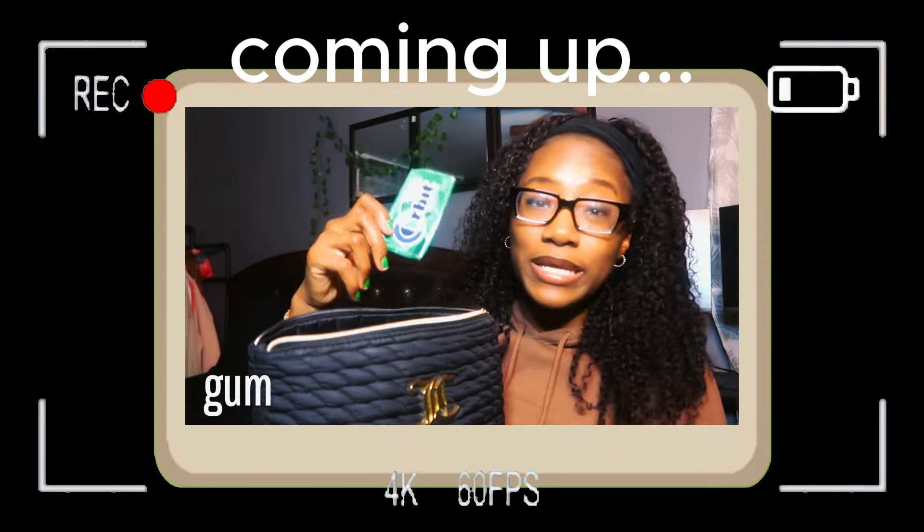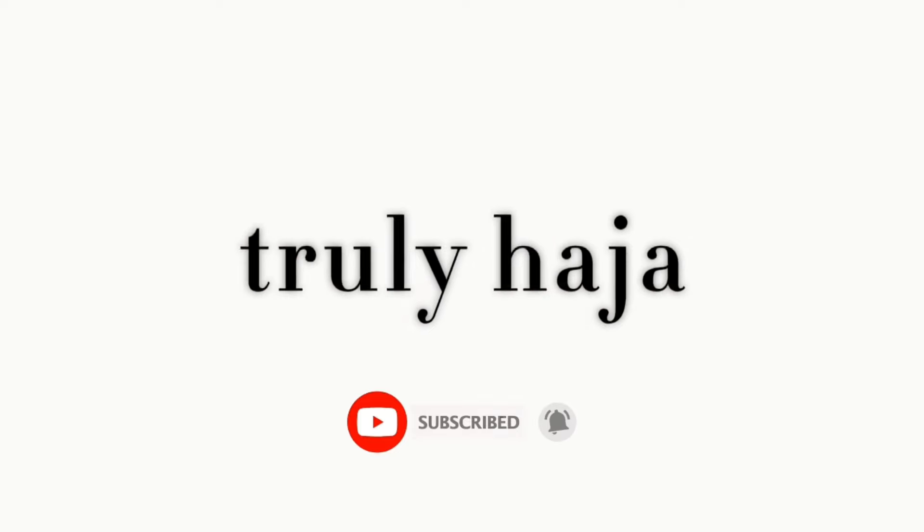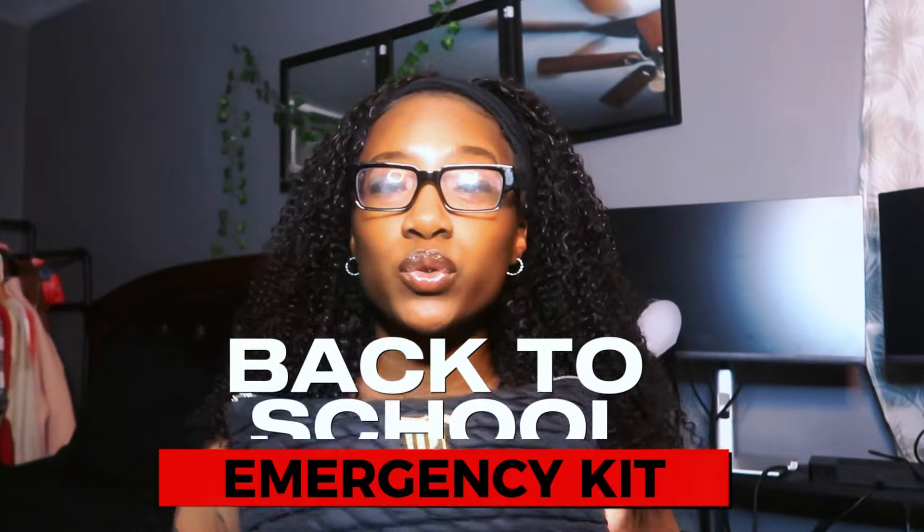If you want to make some friends in class, just pull out this pack of gum — they're gonna be on you. We're gonna be doing a back-to-school emergency kit. I know this is a bit female-centered, but this is for everybody — everyone of all genders can think about some of these things in here.